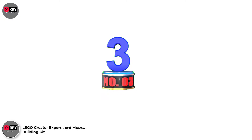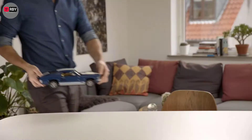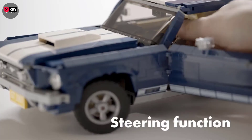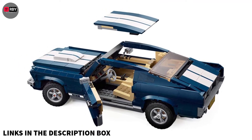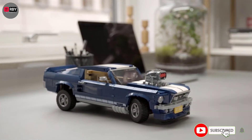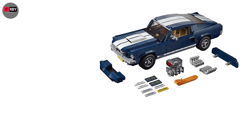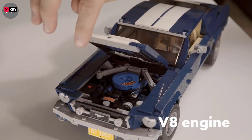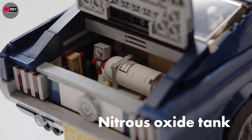Number 3: Lego Creator Expert Ford Mustang Building Kit. If you love motor vehicles and want a mental workout in your build, it's worth checking out this Lego Creator Expert Ford Mustang Building Kit. Not only is the 1,471-piece kit a test for even the most advanced builders — hence the 16-years-plus rating — it's also modeled on one of the most popular car models of all time. The car sports an attractive dark blue body along with white racing stripes and classy five-spoke rims, making it a piece worth displaying when you're finished.